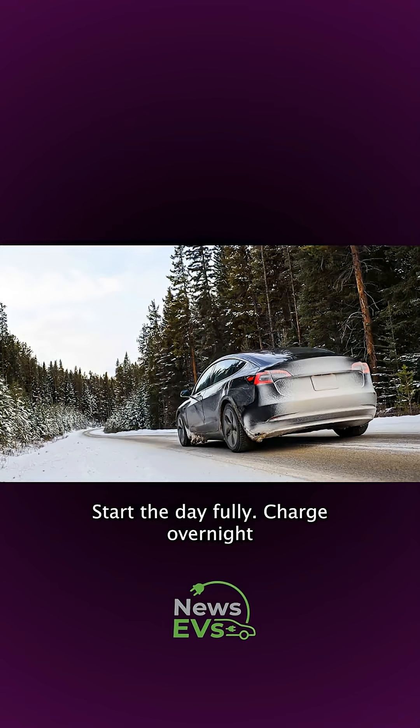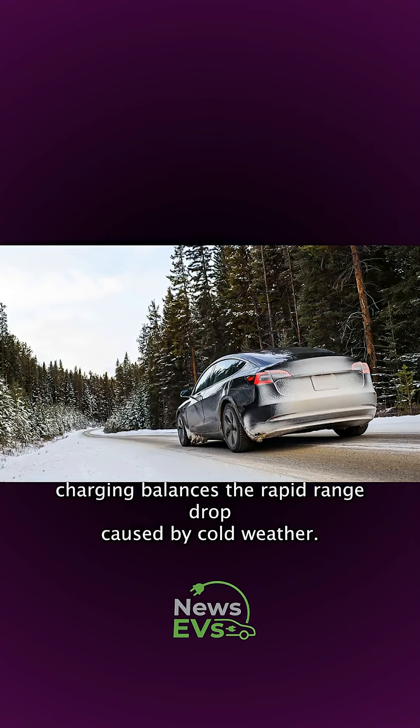Start the day fully charged. Overnight charging balances the rapid range drop caused by cold weather.